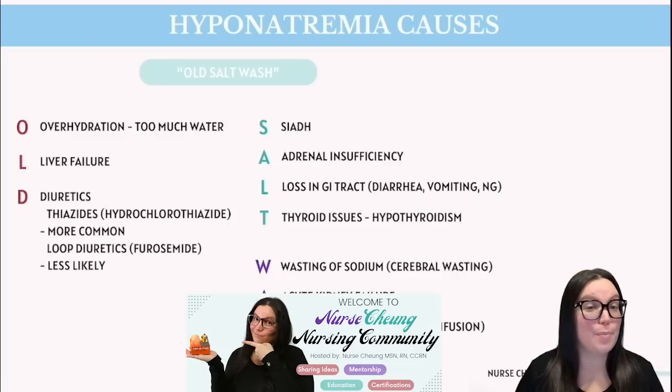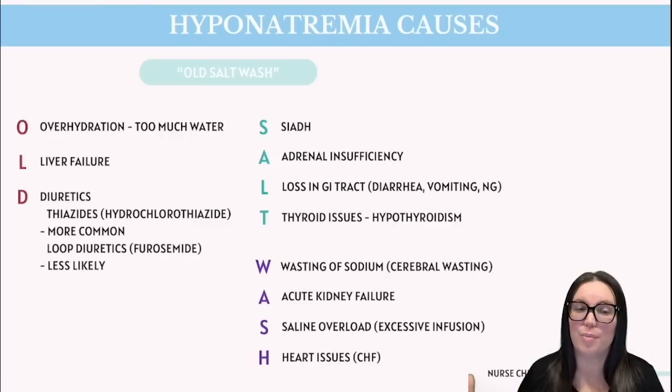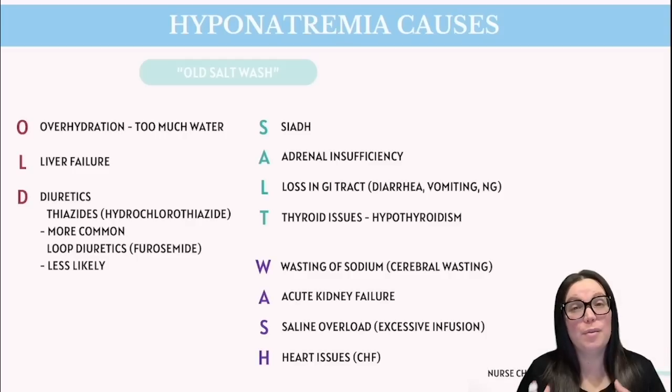T stands for thyroid issues — hypothyroidism — because low thyroid hormone levels can mess with the body's ability to regulate sodium and water balance. W stands for wasting of sodium, like we see in cerebral salt wasting, which happens after a brain injury such as meningitis or trauma. A stands for acute kidney failure, where the kidneys can't filter properly, leading to fluid retention which dilutes sodium levels. S stands for saline overload — too much saline infused, especially hypotonic saline, diluting sodium in our blood. And H stands for heart failure — in congestive heart failure, the heart cannot pump blood effectively, causing fluid to back up, which dilutes sodium levels and leads to hyponatremia in those more severe cases.